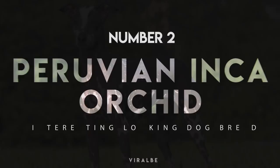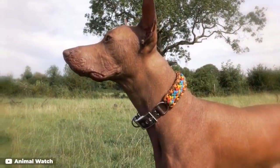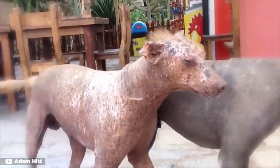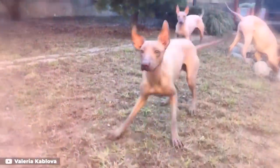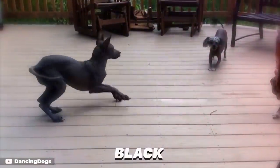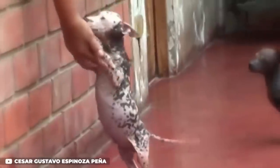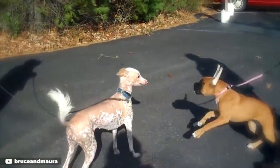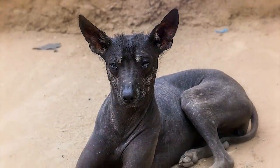Number 2: Peruvian Inca Orchid. Also called simply the Peruvian hairless dog, the Peruvian Inca Orchid is obviously hairless with hair on the head, tail, and feet, and a few stray hairs on the dog's body. There are also a small number of dogs that have coats, but they are the minority. The exposed skin on these dogs can be solid-colored or mottled, and according to international standards, the color of the skin can be shades of black, gray, blue, brown, and blonde. White or pink spots shouldn't cover more than one-third of the body. Personality-wise, the AKC says the dogs are lively, alert, well-mannered, and playful. They're also charming, affectionate, and loyal. Like all hairless dogs, they need sunscreen when they go outdoors in the sun.